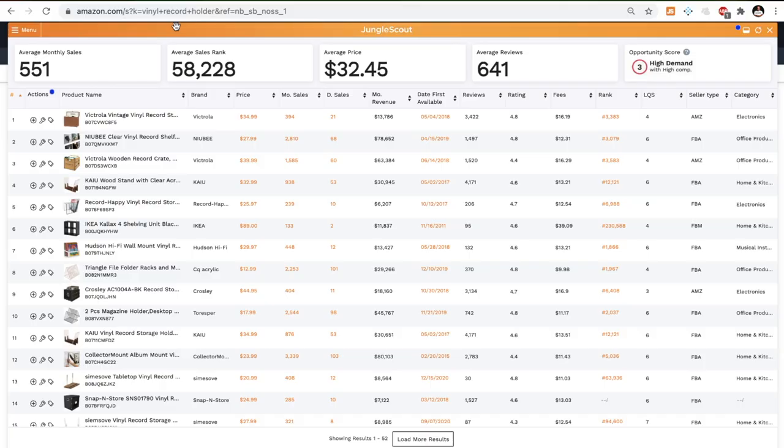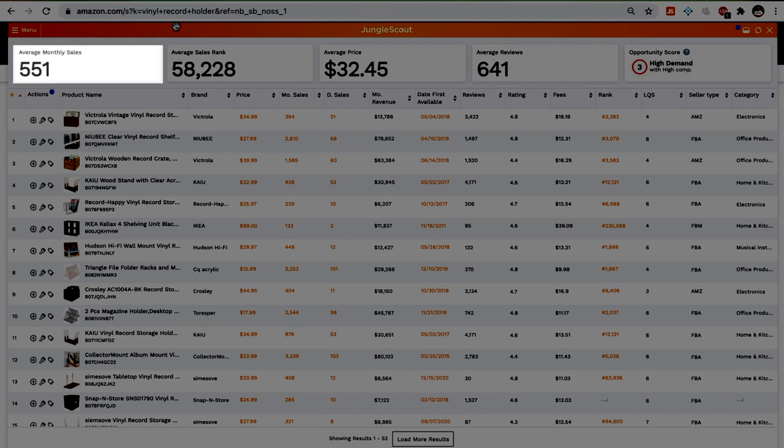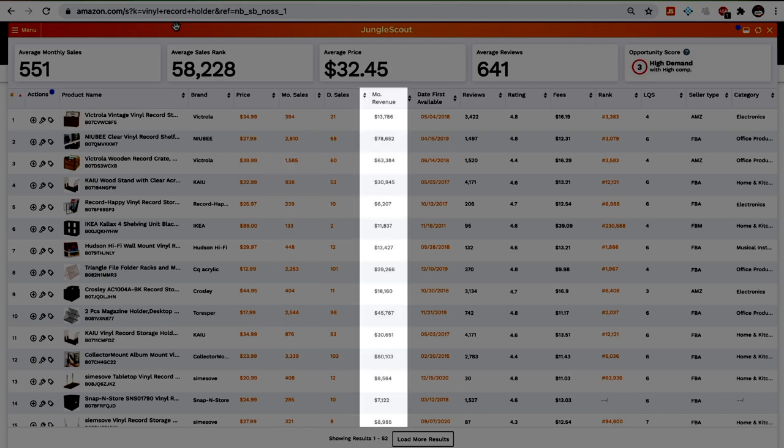If it does pass for low competition, check if it meets your sales and profit goals. Do most of the listings have 300 or more sales per month? Again, count them — don't use the average at the top. If it passes, then is the revenue high enough so you can make $3,000 profit per month? Apply the one-third rule here: if your target is $3,000 profit per month, then the revenue needs to be around $7,000 to $7,500 or higher.